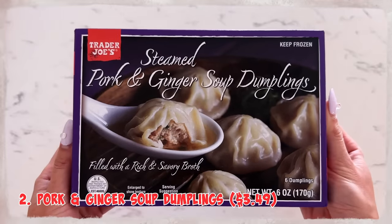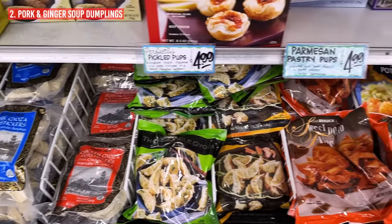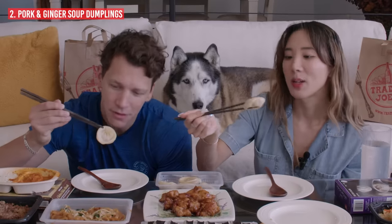We got some soup dumplings. They had a lot of dumplings — I got a video of the variety they had — but I got the pork and ginger soup dumplings. Eat it all in one bite because they're soup dumplings.